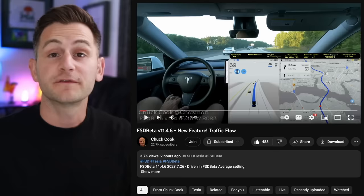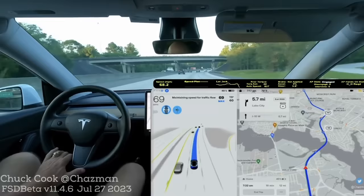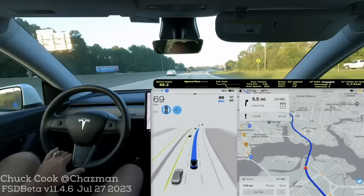First up today, we have Chuck Cook reporting on a new FSD beta feature: maintaining speed for traffic flow. He's on a 70 mile an hour highway, it just changed to 60. Cars are going around him and it said 'maintaining speed for traffic flow' and it went down to 69. He has no overrides in his beta profile, so that is a new feature for sure.